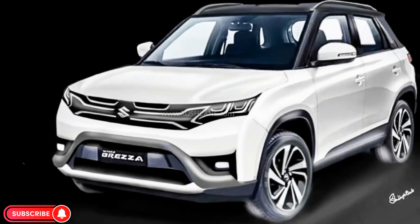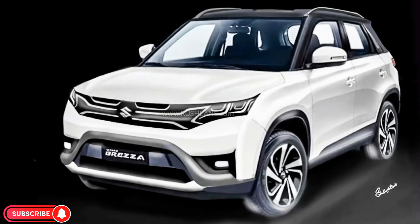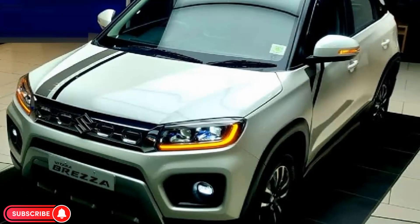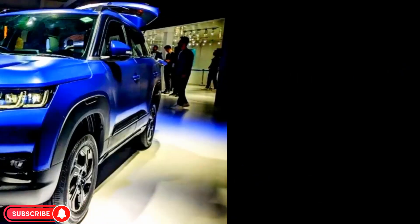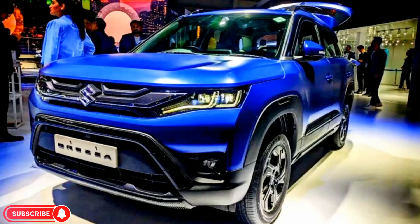The Brezza 2024 has a bold and aggressive exterior design. It features a new grille with chrome inserts, LED projector headlamps, twin L-shaped LED DRLs, fog lights, and a new front bumper.